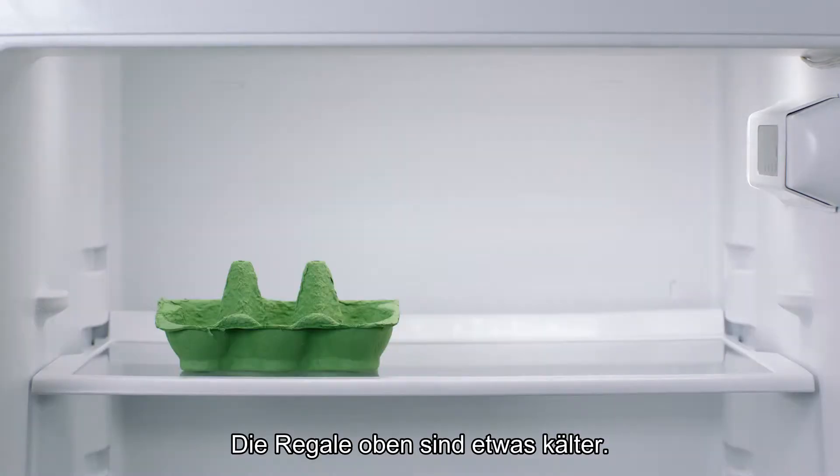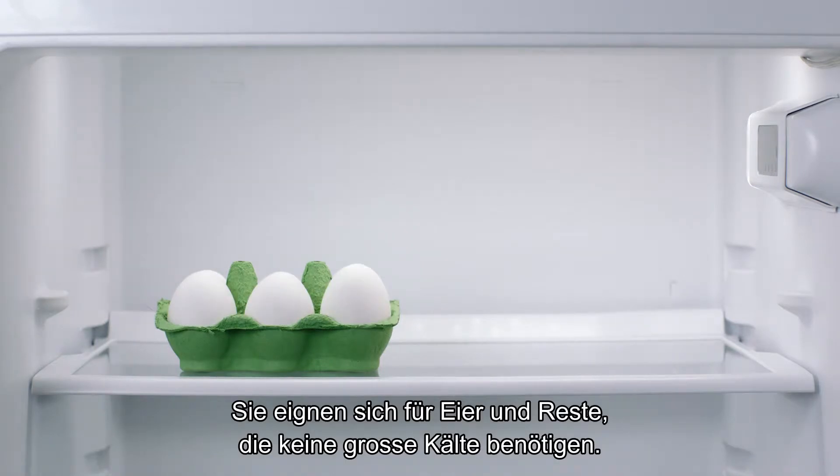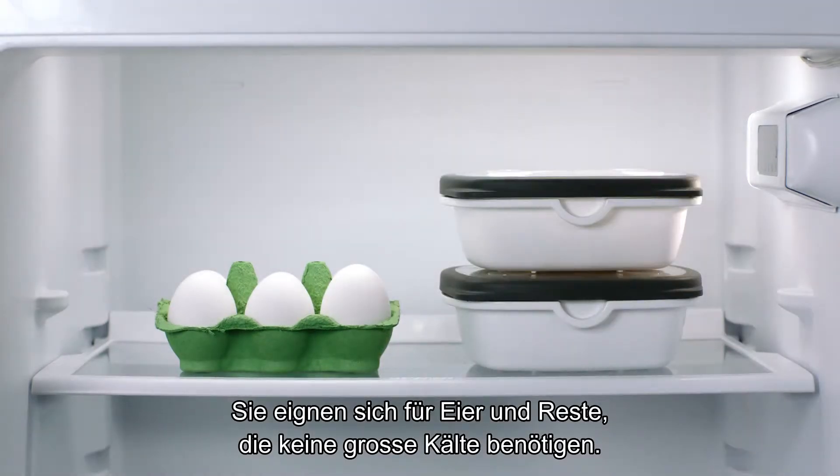The top shelves are a bit colder, and a suitable place for things like eggs and leftovers that don't need very cold temperatures.